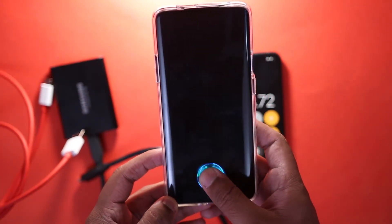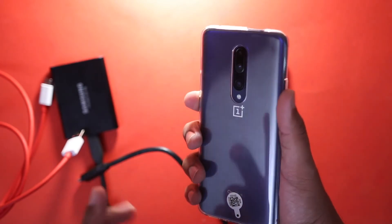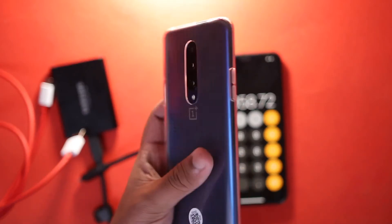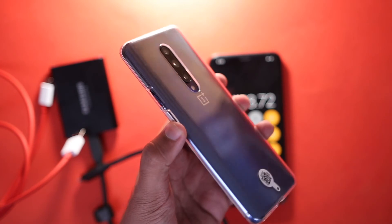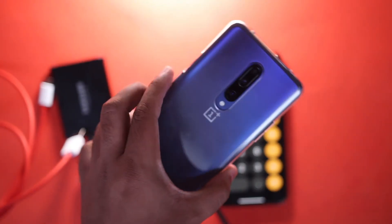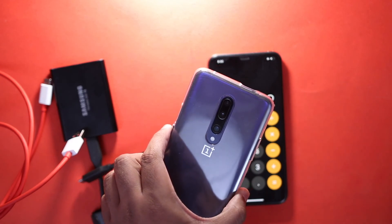Do let me know your thoughts regarding the OnePlus 7 Pro. Do you think it's the flagship killer that OnePlus supposedly thinks it is, or do you think it can compete with the likes of the iPhone XS Max and Galaxy S10 Plus? I'm going to wait for your comments, and be sure to subscribe to this channel — I'll be waiting for you in the next video.